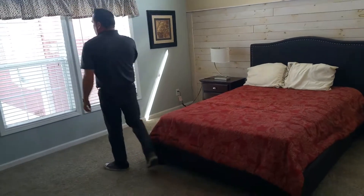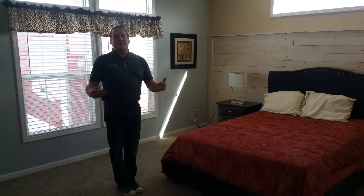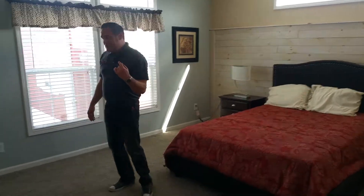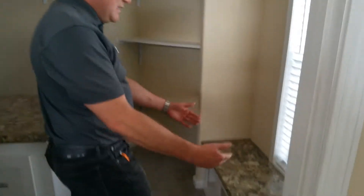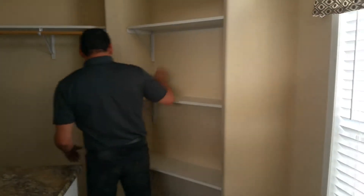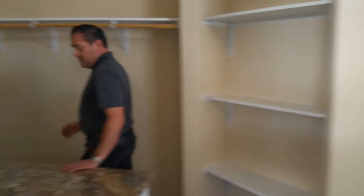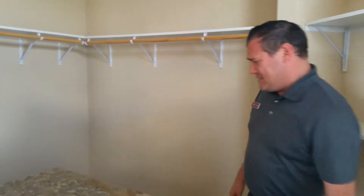The master bedroom features dual thermal windows — I'm 200 pounds and you don't hear a thing. Follow me to the closet: this is a woman's dream closet. Guys, you get home from work, sit down, and take off your boots or your shoes. There are shelves for extra boots and shoes, drawers, and an island right in the closet — really unique.